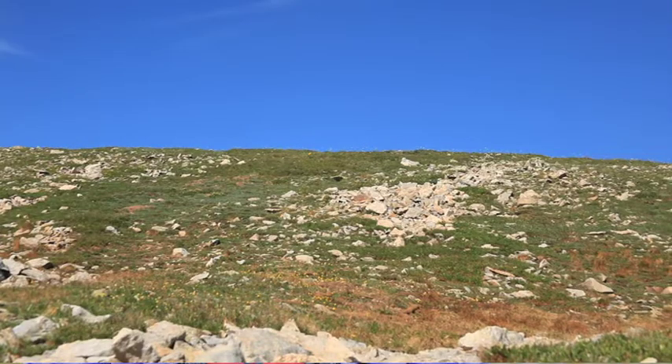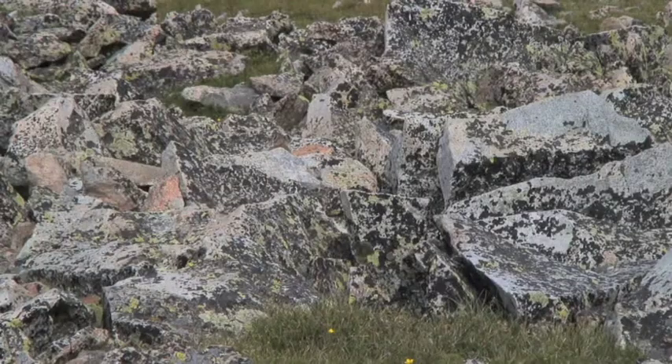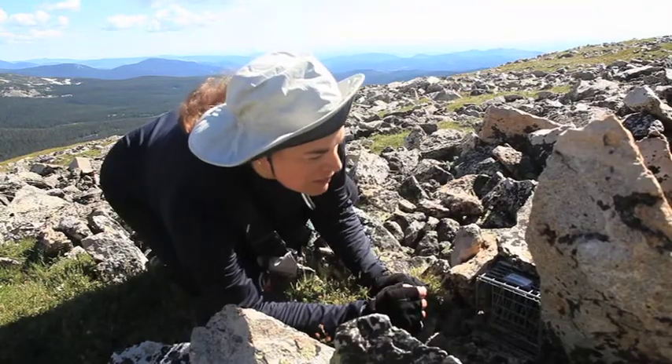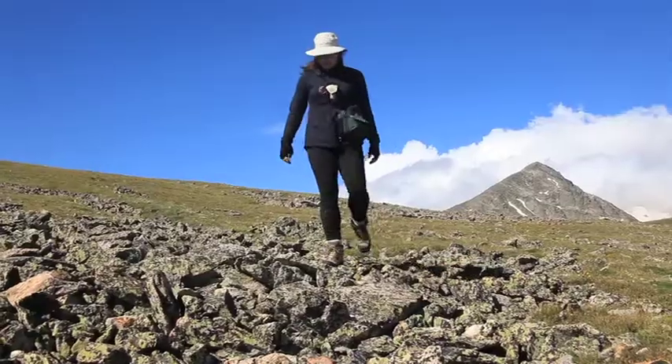The American pika lives only in taluses, boulder fields, basically piles of jumbled rock, where down among the rocks they can find cool little pika-sized caves. And it really helps them stay cooler if there are subsurface water and ice features in the soils beneath where they live.